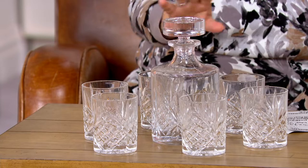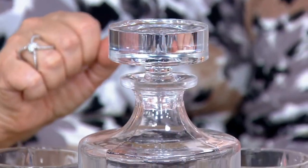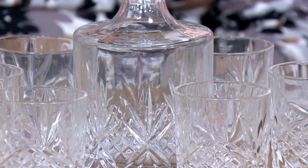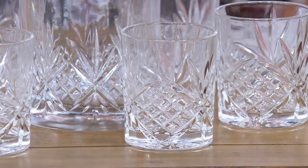This is the number one selling pattern from Godinger. It's called Dublin. These are elegant, very high quality, and now fewer than 400 to go around. They're also very versatile — they work with any type of decor you might have with your tabletop serveware or your dining room.